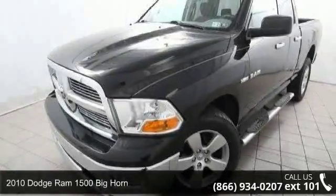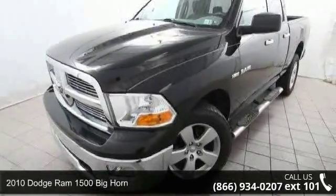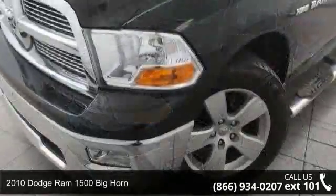Check out this 2010 Dodge Ram 1500. This may be the set of wheels you've been looking for.